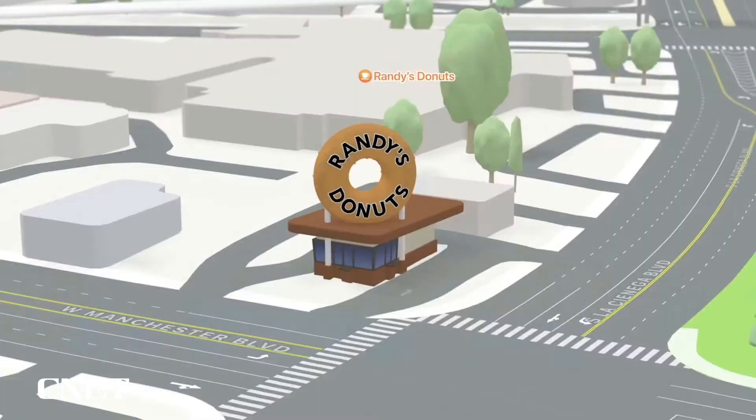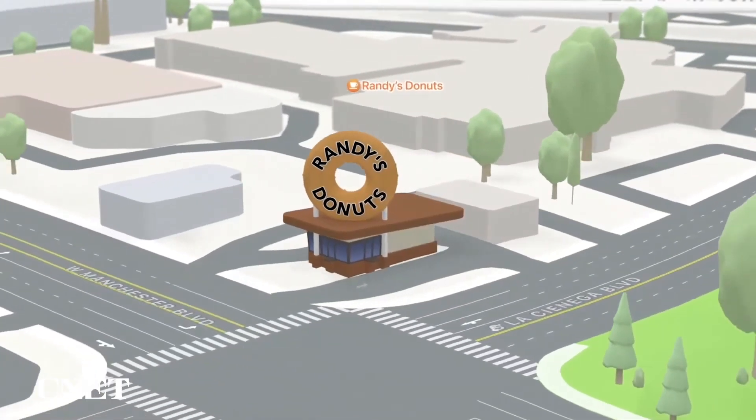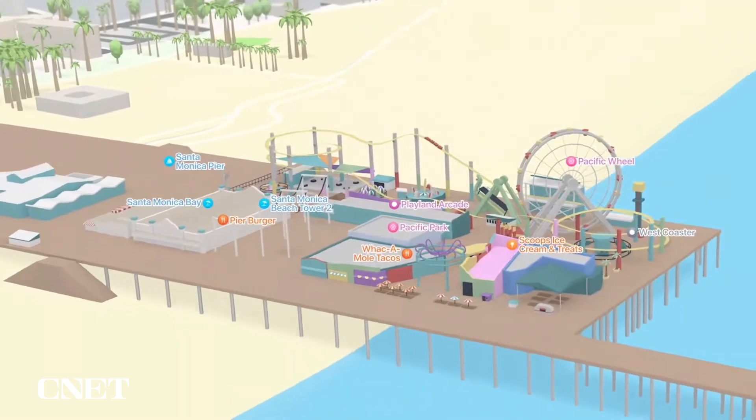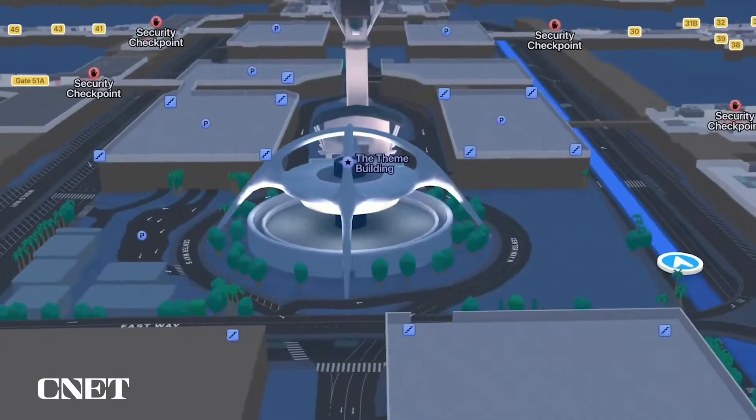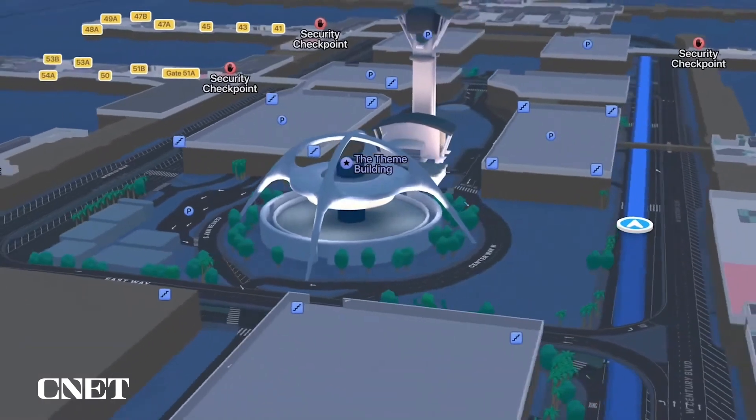Our new map includes great features like cycling, Look Around, and so many more. And with the new city experience, we pushed it even further with unprecedented detail for land cover, roads, and elevation, as well as improved driving and transit navigation.